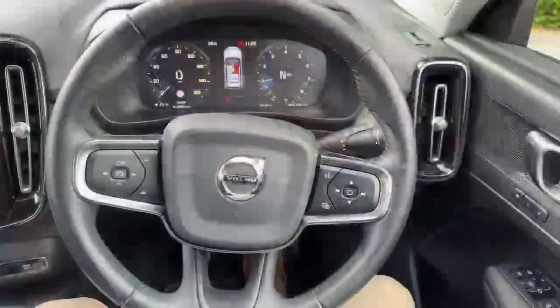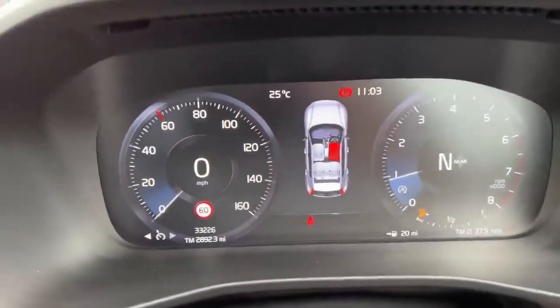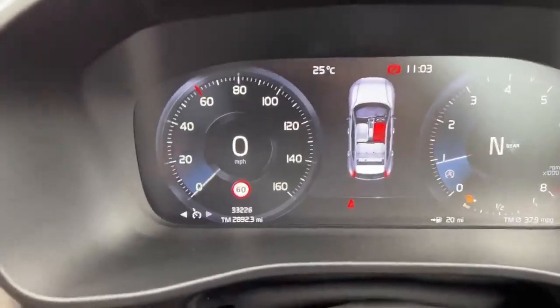There are electric seats with the memory function, electric windows, and electric adjustable mirrors. Let's jump in the front seat and show you the tech. Here we are now in the front seat — there's a digital dial to show you which gear you're in, the speed, and the rev counter.